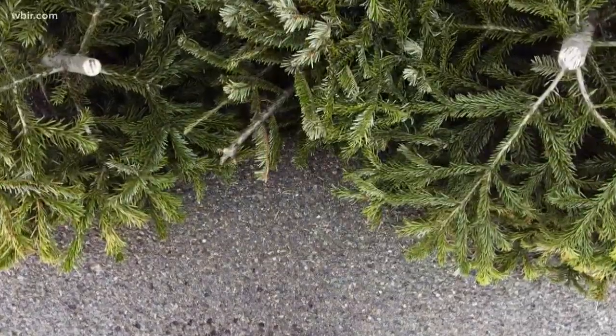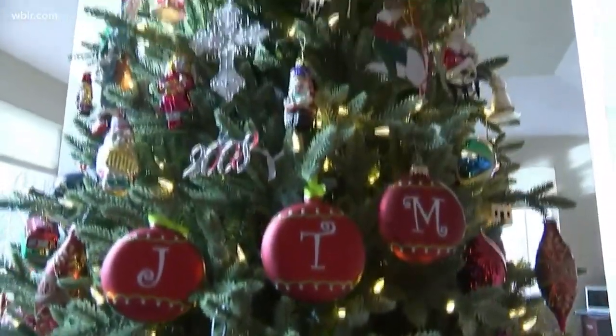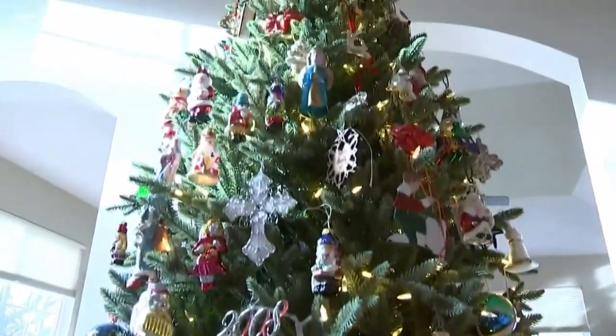Surprised by that? So is Phil. You don't think of a big carnivore being interested in a tree. After the animals are done, the leftovers will still get used — they will go to our composting bin.